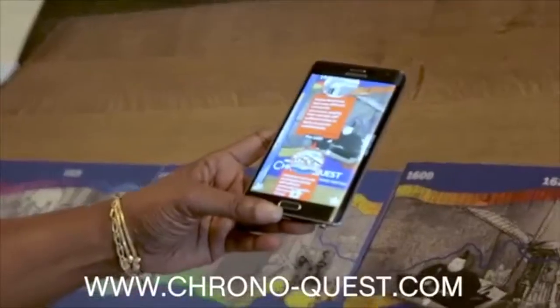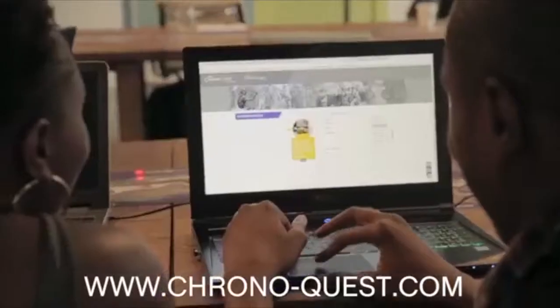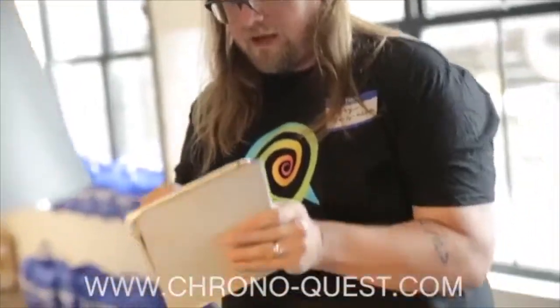Come to chrono-quest.com and you can find all the how-tos. There's a link to buy the ChronoQuest and all of the information you need to get started with this product, try it out in your classroom, and get other students and teachers using it.